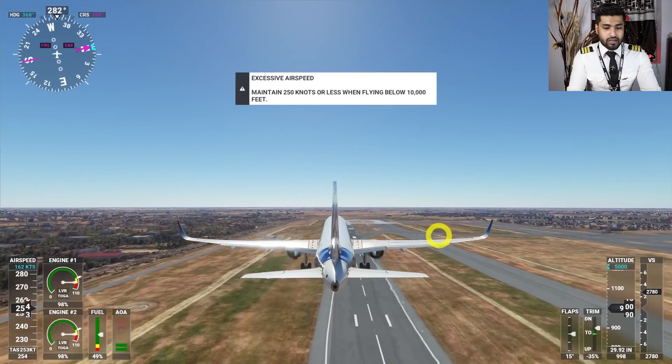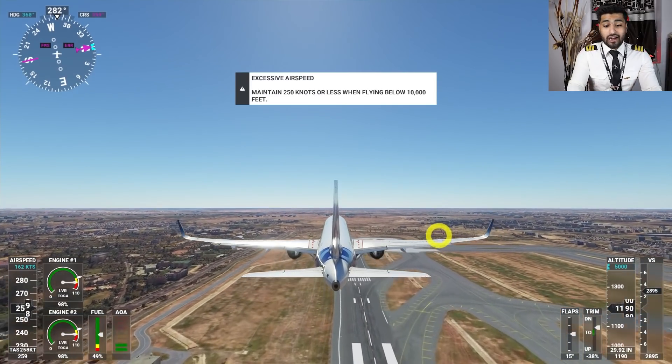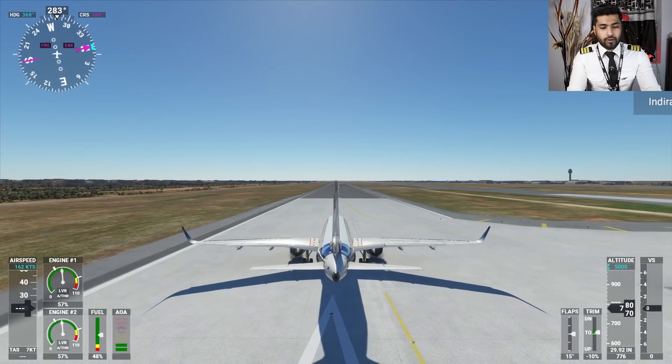Let me reposition back on the runway centerline at exactly the same spot. This time I'm going to rotate the aircraft at its recommended rotation speed — VR — which we calculate for each flight. Then let's see the difference from the previous takeoff.